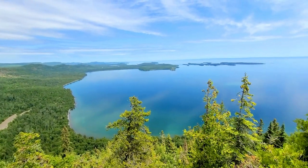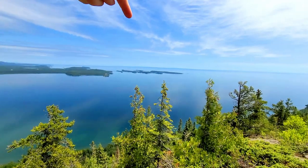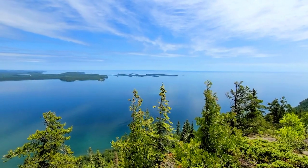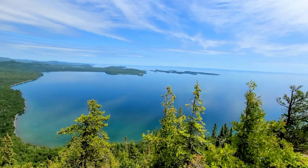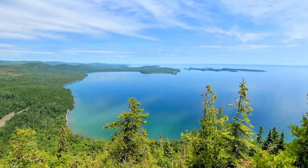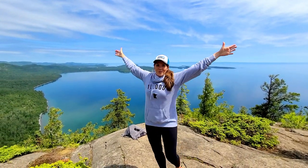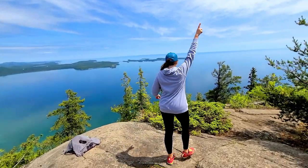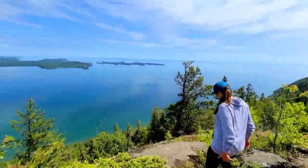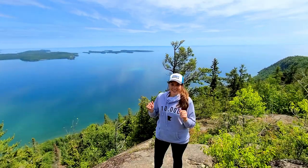Way over there is Canada — hi Canada! And that ridgeline down there is Isle Royale, which is a national park you can only get to via boat. You can take boats from Minnesota and from Michigan — it's actually Michigan's national park. We are the only ones up here and this is absolutely amazing.